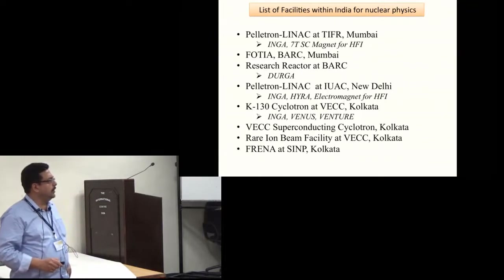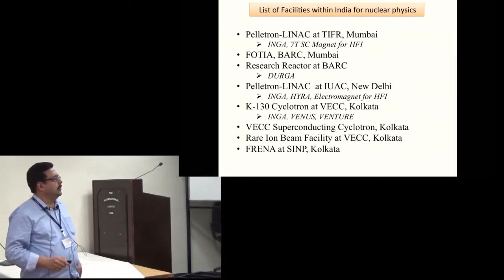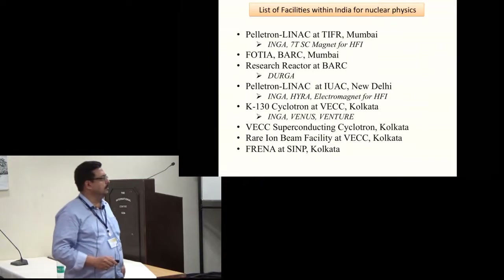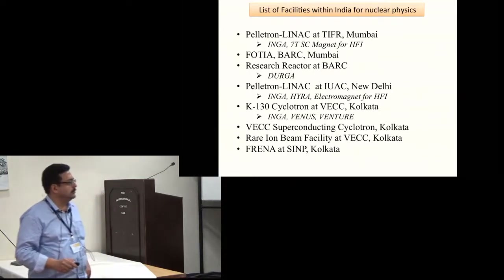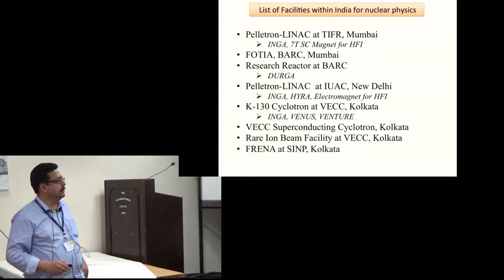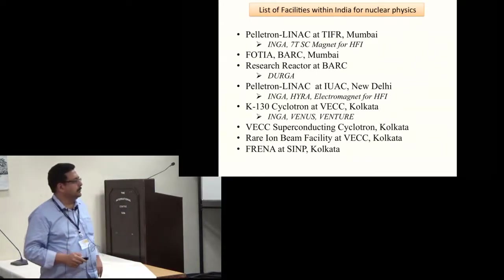At VEC there is a cyclotron with different types of facilities; along with INGA they have Venus and Venture, and some of those results are presented here. There are also facilities which are planned and will be coming within the next couple of years.